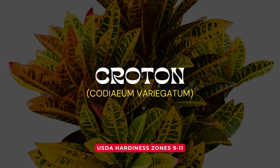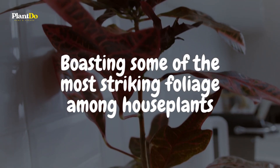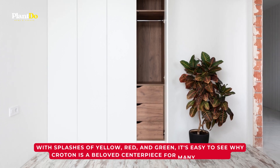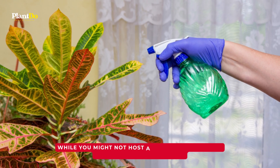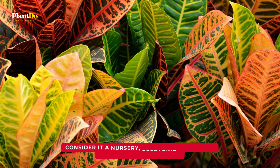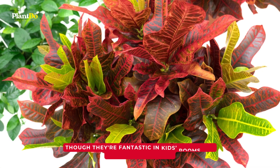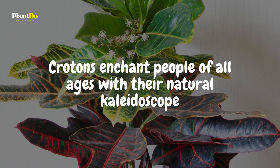Introducing the Croton — an explosion of color wrapped up in a single plant. Boasting some of the most striking foliage among houseplants, every leaf is a work of art, with splashes of yellow, red, and green. While you might not host a Croton permanently in an aquatic environment, using water is a brilliant way to root its cuttings — consider it a nursery, preparing the Croton for its next stage of life. Though they're fantastic in kids' rooms due to their lively hues, Crotons enchant people of all ages with their natural kaleidoscope.